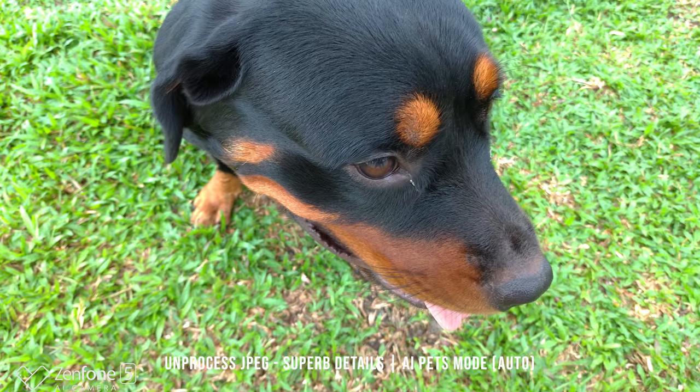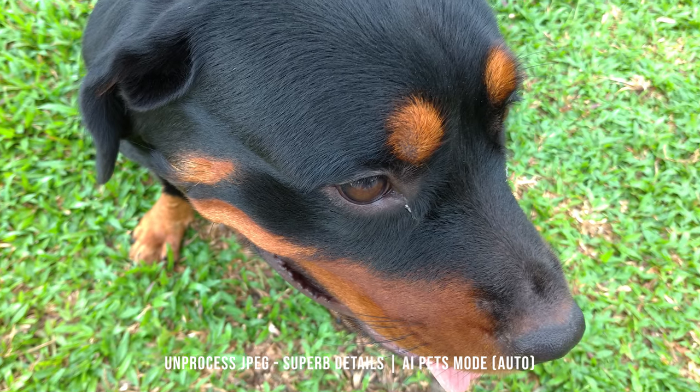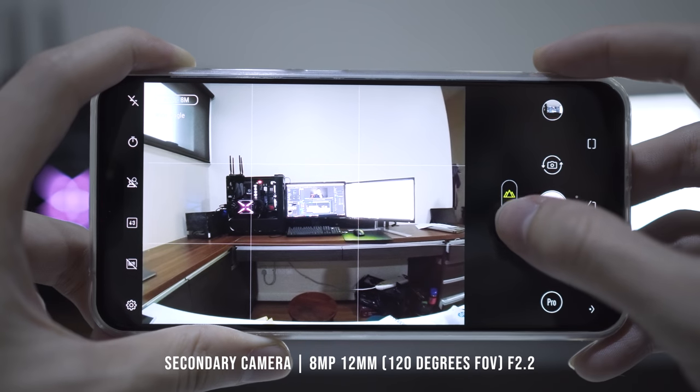Another mode is pet photography. It uses a slightly faster shutter speed, which is helpful for capturing a fast-moving subject like a rottweiler running around the garden. It's not easy to capture her even with a fast shutter speed. ASUS got it right in that department, though I hope to see more AI functions beyond subject identification.